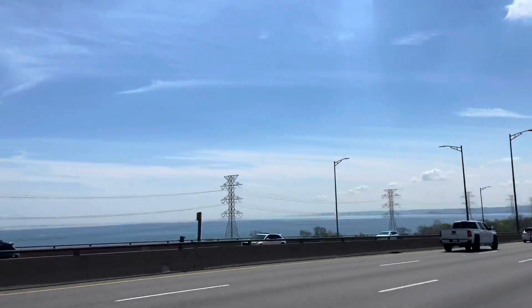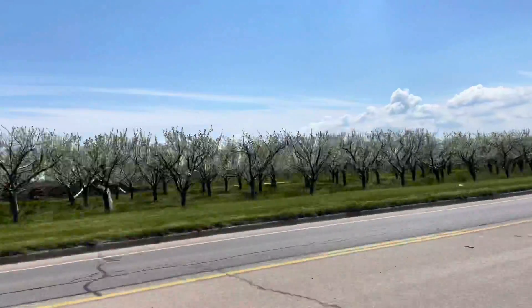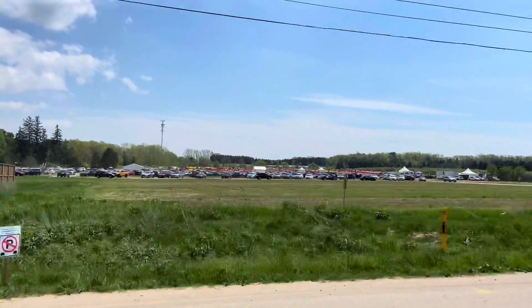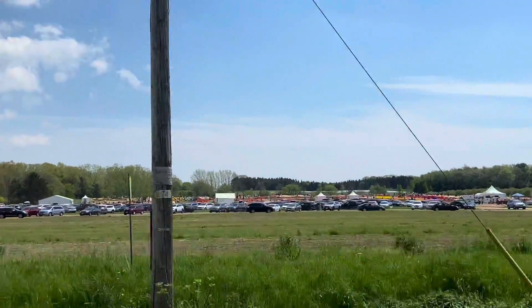It's located in Fenwick, Ontario, close to Niagara Falls. When you get there, you can easily find the parking, and you are already close to the field.